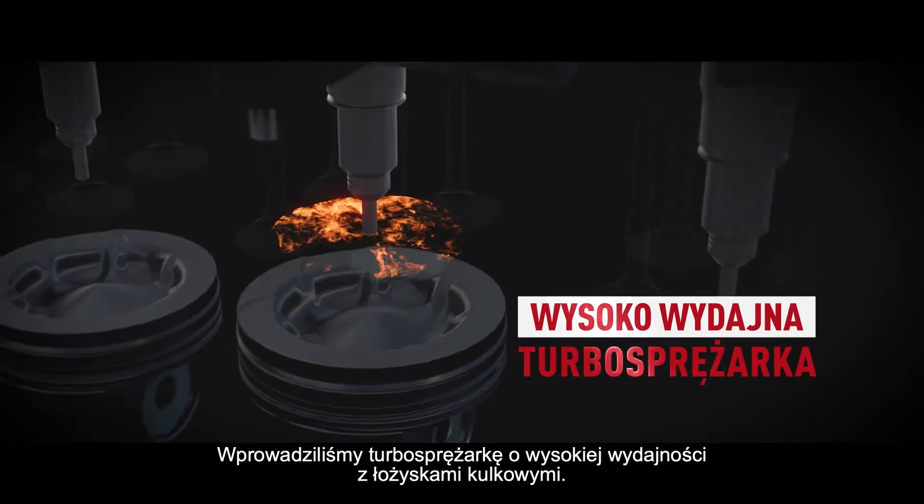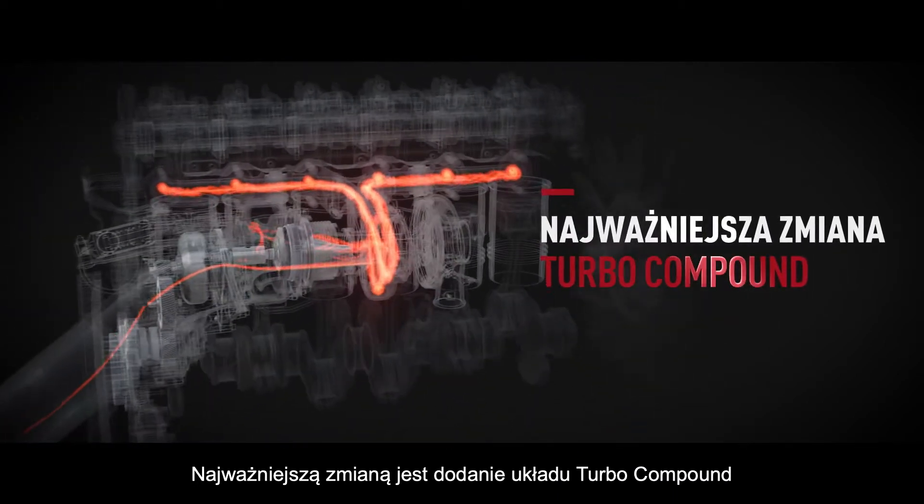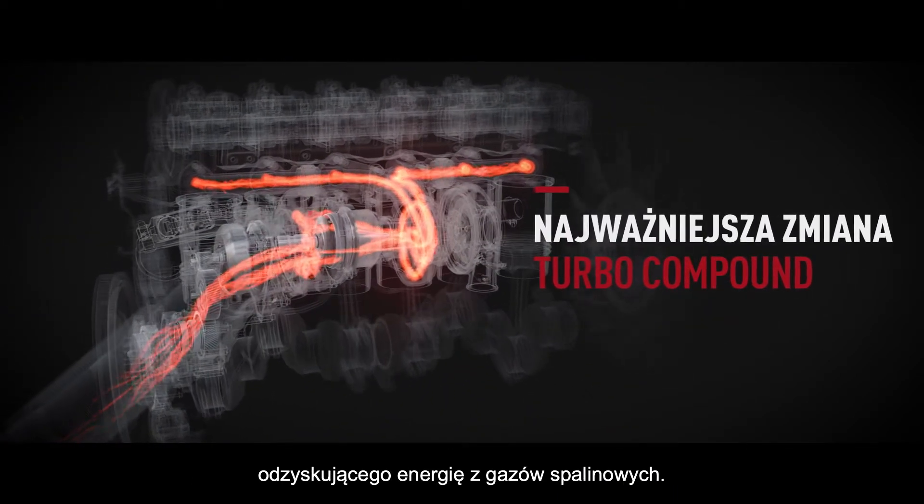We have added a high efficiency turbocharger with ball bearing. The major update is the addition of Turbo compound for exhaust gas energy recovery.